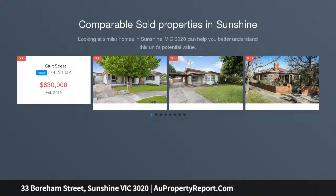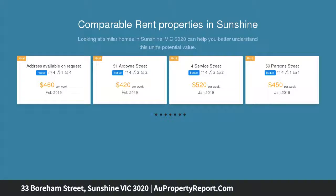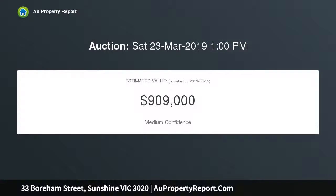this charming and faultlessly presented 50s extended weatherboard home stands tall with a warm and inviting ambience that is sure to impress. Offering a lifestyle of immediate family excellence, this impeccable home offers a classic central wide hallway,